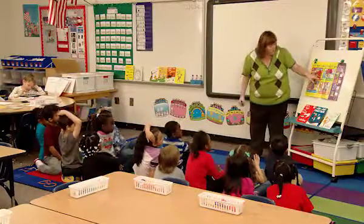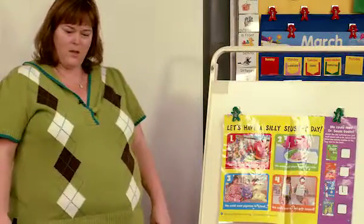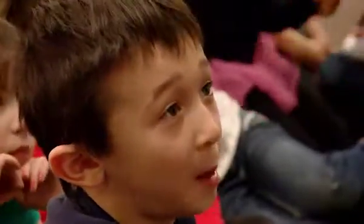Number two: we could eat green eggs and ham. Which book would that be? I know, I know. Jaden? Green Eggs and Ham. Green Eggs and Ham. Let's put a number two in that box.